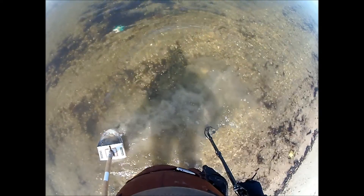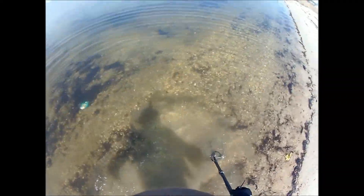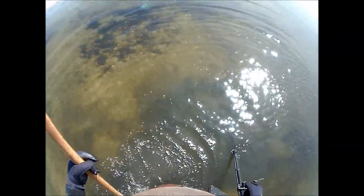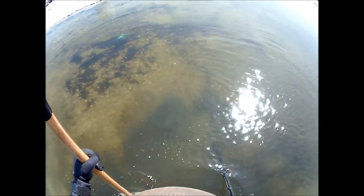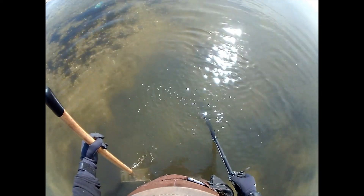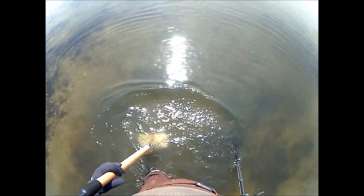So far the only interesting find. We're close to the shore. It's very target-rich today, but not very many good ones. But sometimes you've got to dig through the trash to find the good stuff — sometimes more than others.